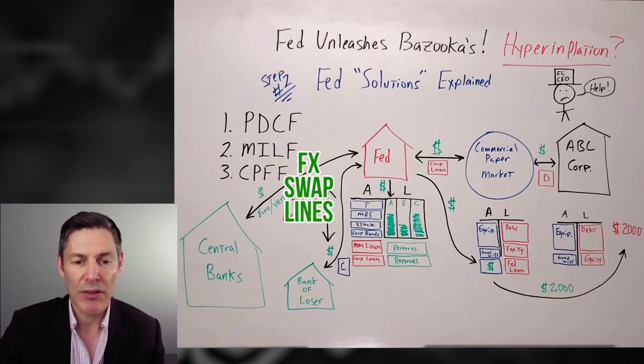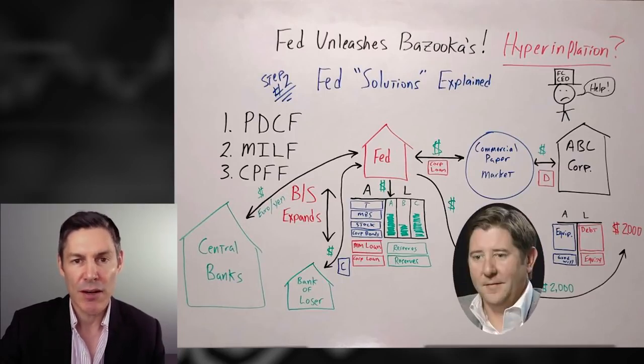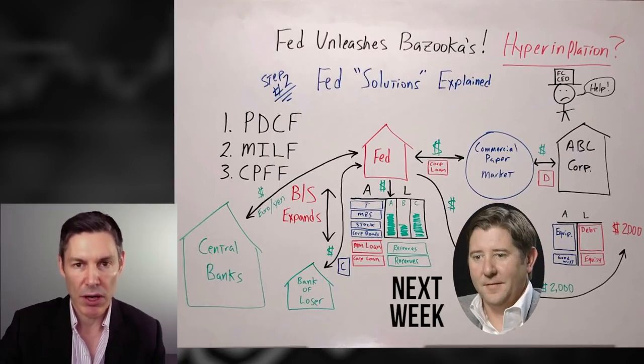Also, the FX swap lines — which were there before — have been extended to additional countries. The Fed prints up funny money dollars and gives them to central banks; the central banks give the Fed euros and yen. This is a completely separate topic, and I'm going to be speaking to Brent Johnson about this next week in a full-length interview and whiteboard video, because this goes back to the dollar milkshake and the DXY going from 102 up to 110, up to 120 — demand for dollars outside of the United States.